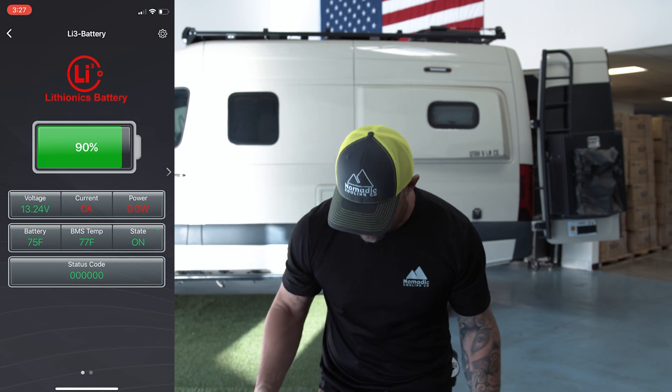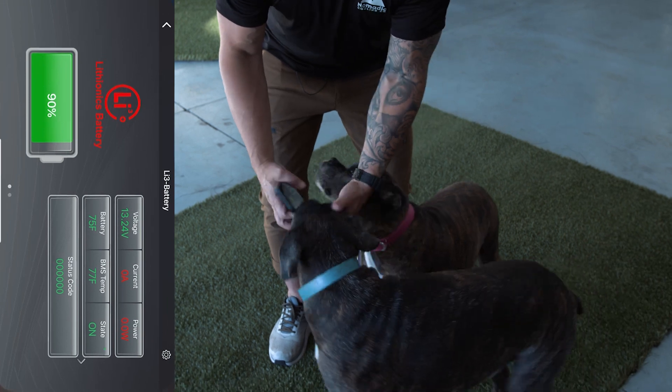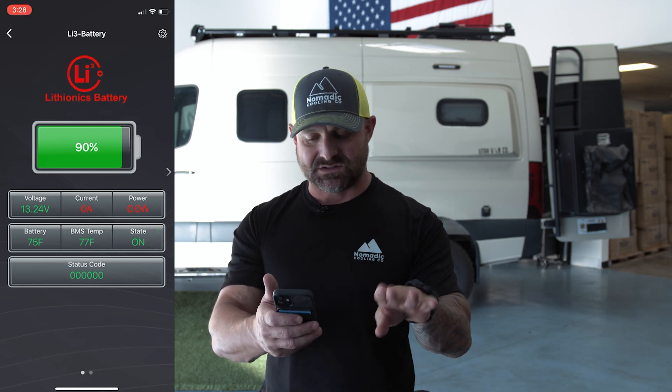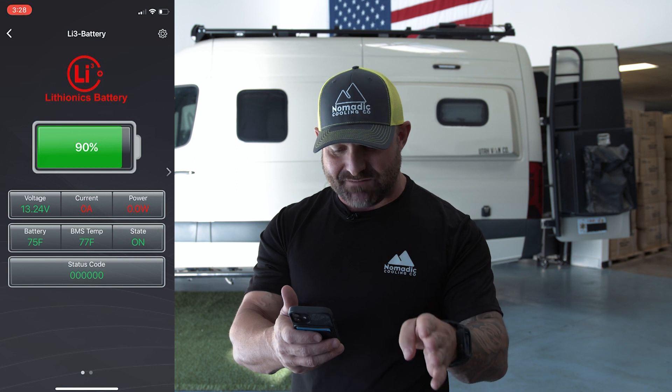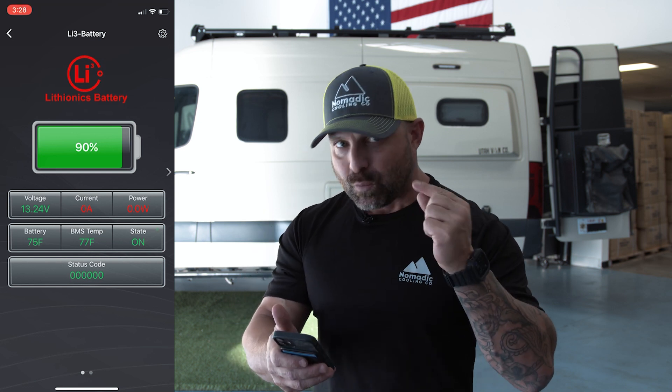Opening up the Lithionics app and screen recording now. Right now we're at 13.24 volts, at 90% capacity on the Lithionics battery. The BMS temperature is at 77 degrees Fahrenheit and the battery temperature inside the vehicle is 75 degrees Fahrenheit. I'm going to power on the air conditioner.